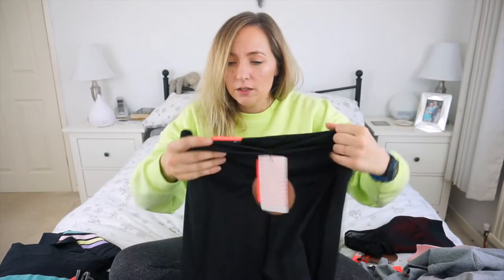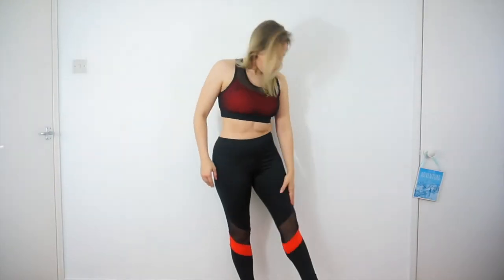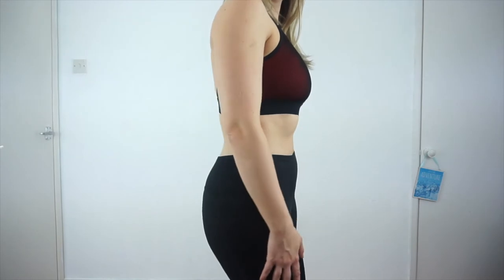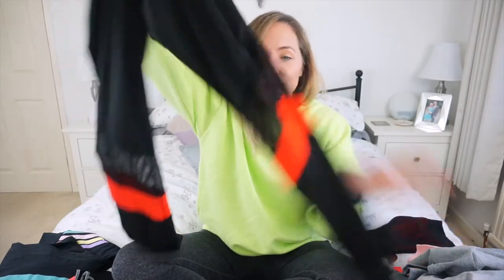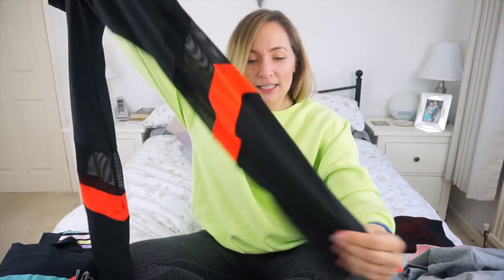The matching leggings are tight-fit ankle length and they were eight pounds. They're high-waist as well, which I'm finding a lot of fitness gear tends to be — it's more flattering. Gone are the days where we used to wear them on our hips. It's high-waisted, which is very flattering, and they've got the same orange detail as the sports bra.